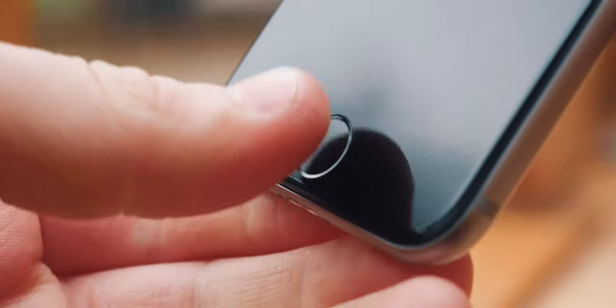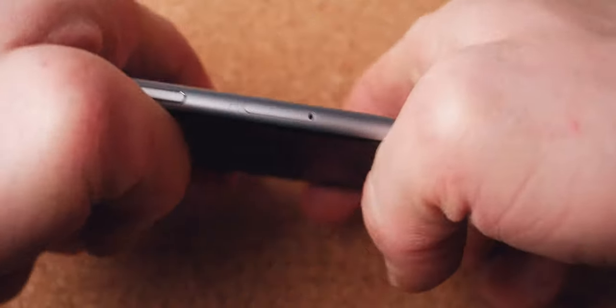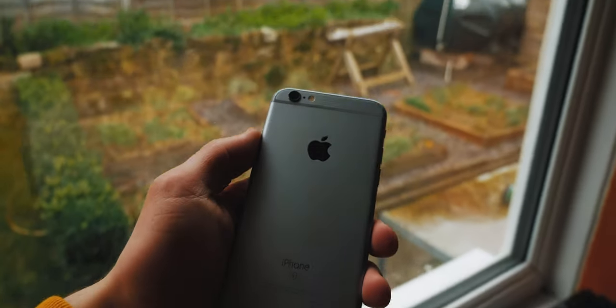Also, despite some tests where they've submerged this thing in water for over an hour, the iPhone 6S has no official IP rating. So if you don't want to risk your phone, make sure you don't take it near water. Overall, while there are some shortcomings, Apple did a really good job building this phone. There were no bending issues like there were with the 6, and the higher quality aluminium lends the iPhone 6S a much more premium feel.